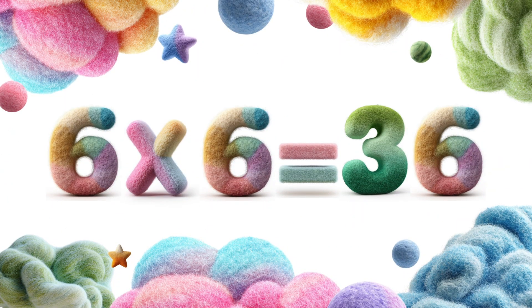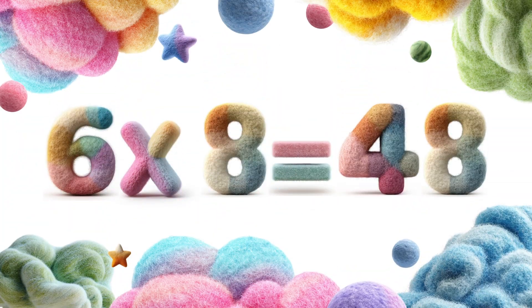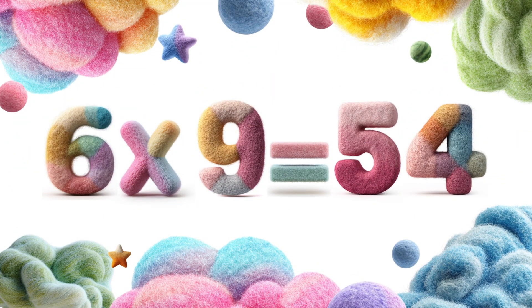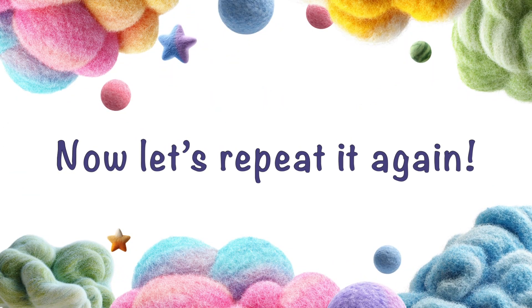Six times six is thirty-six. Six times seven is forty-two. Six times eight is forty-eight. Six times nine is fifty-four. Six times ten is sixty. Now let's repeat it again.